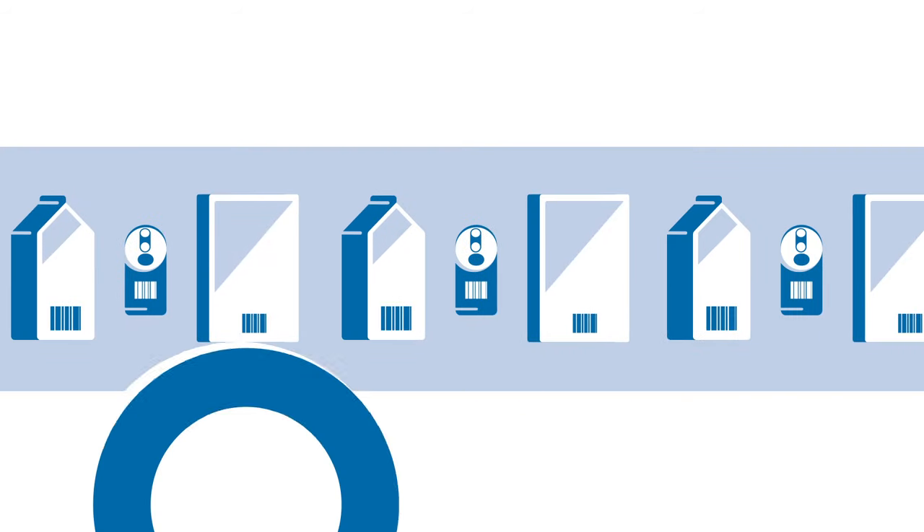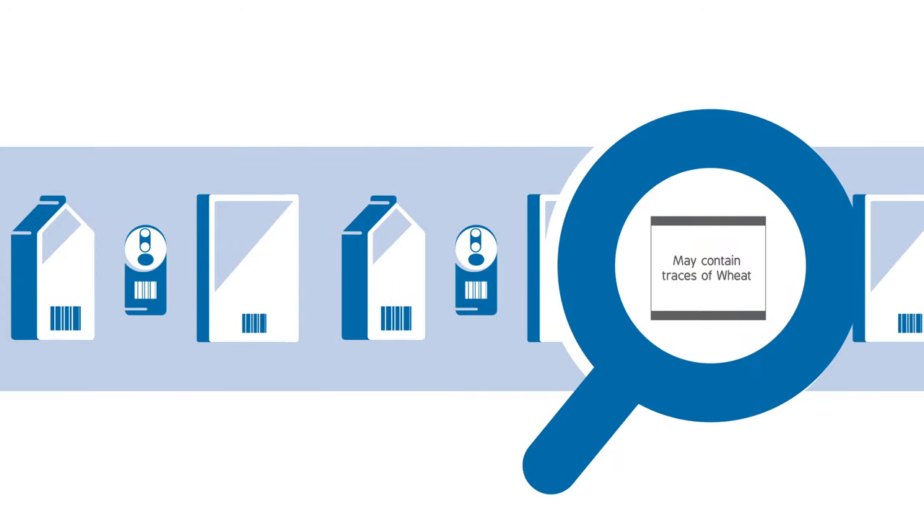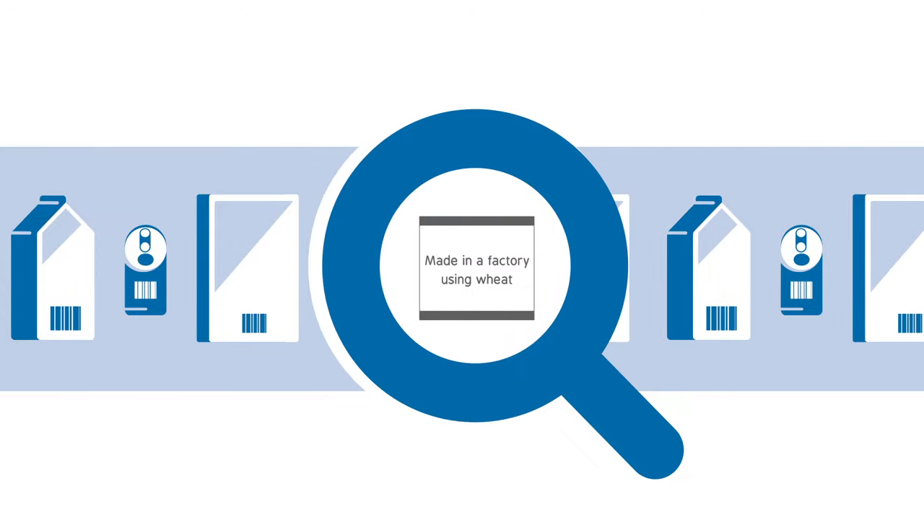You may also see a 'may contain' statement on the packaging — for example, 'may contain traces of wheat.' These tell you that there is a risk of cross-contamination.